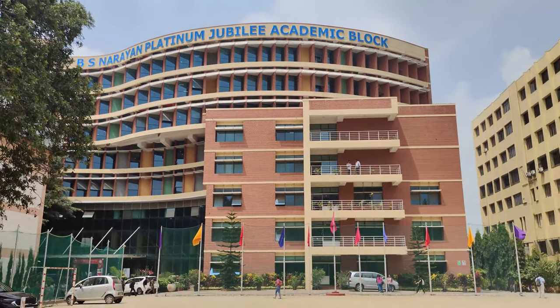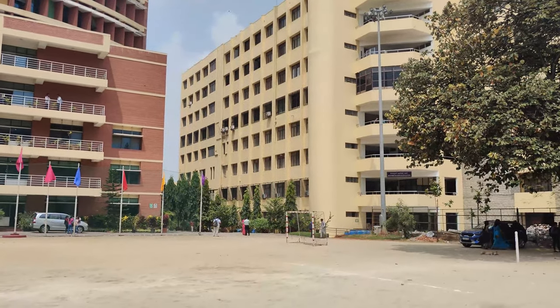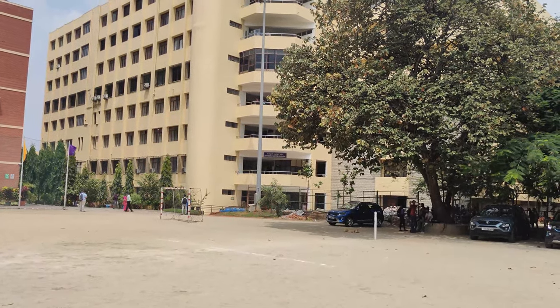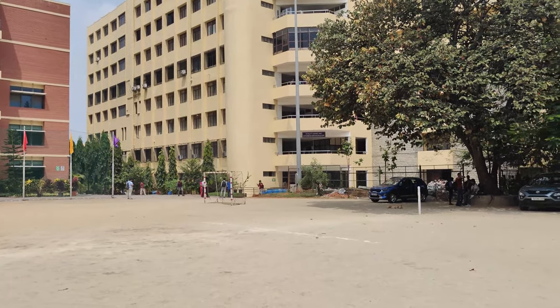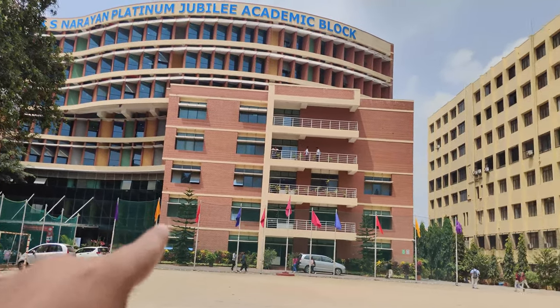We are going to the main building of BMS — the Platinum Jubilee block. In front of us is the PG block, which is the Computer Science department. The departments here include Computer Science, Chemical, Civil, Electronics, and ET. First year students are housed in the PG block.